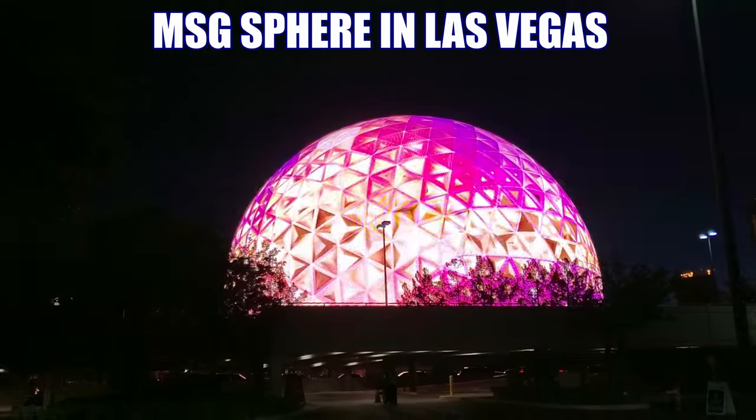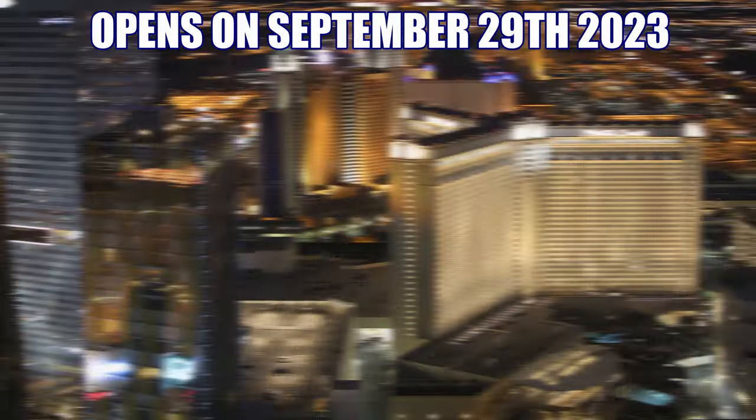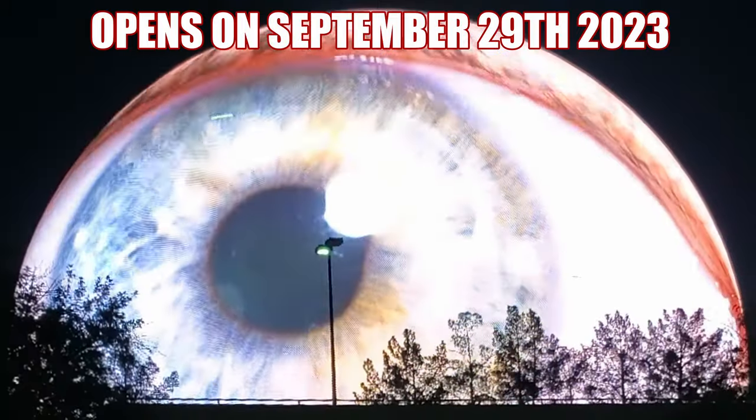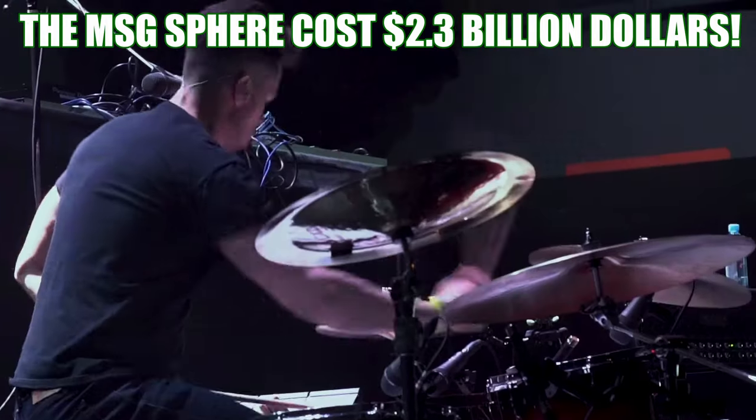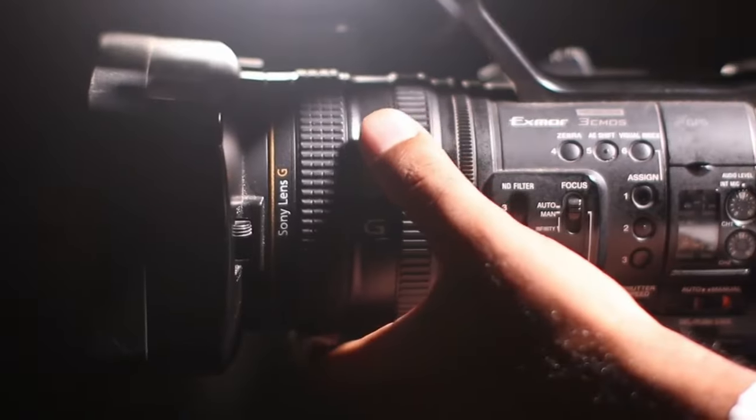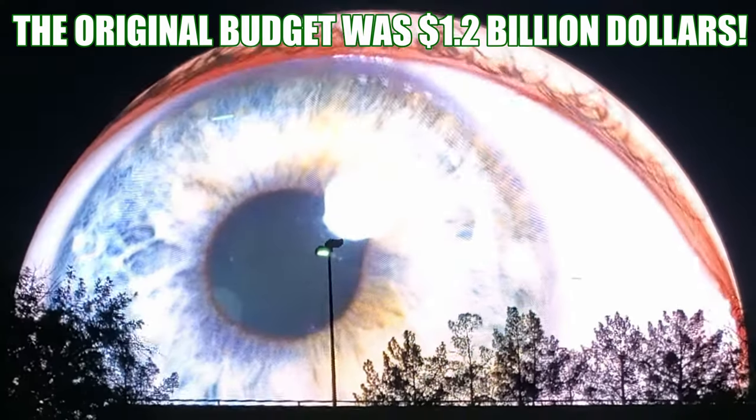This is the MSG Sphere in Las Vegas, the largest four-dimensional spherical structure in the world. The Sphere contains the most advanced audio and visual technologies on the planet, which makes this the perfect place to see a concert or a show.